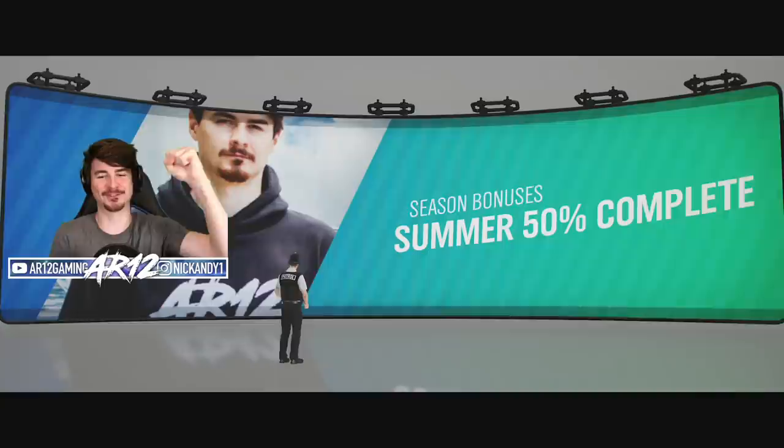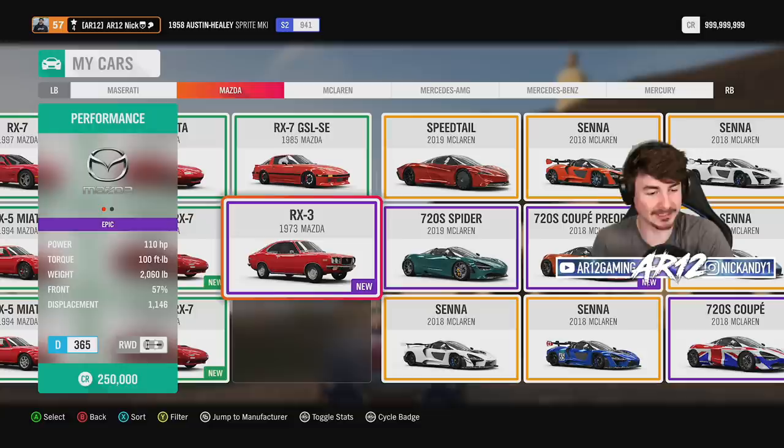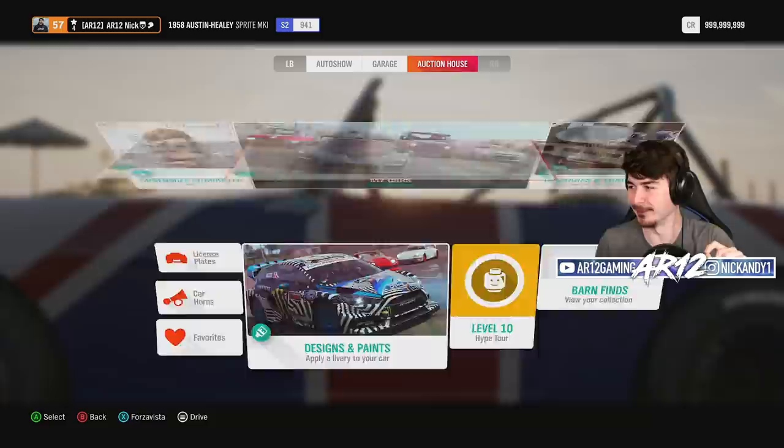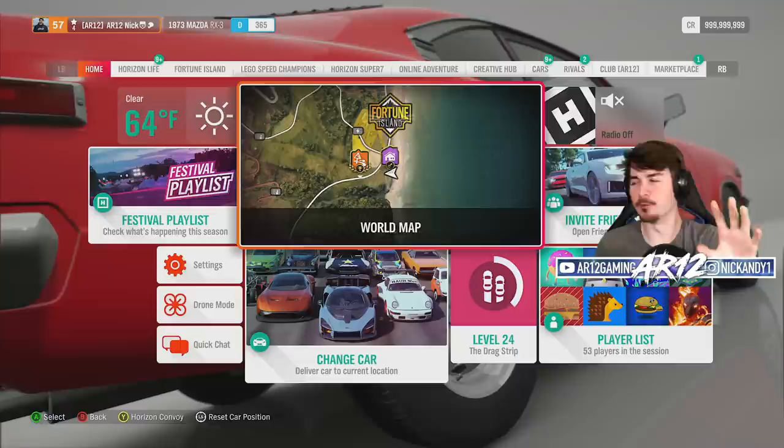50% completed — the Mazda RX-3 is officially ours. This car has 110 horsepower, 100 foot-pounds of torque. It weighs basically nothing, just 2,000 pounds, out of a little 1.1 liter rotary engine. What a cool looking car.